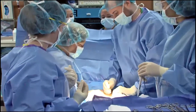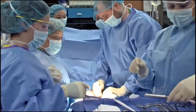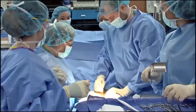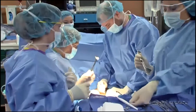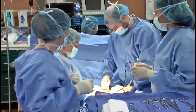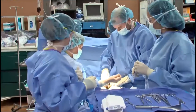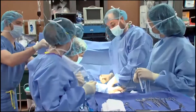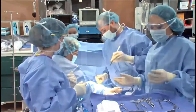Graduates of this program are eligible to take the National Certification Examination to become a certified surgical technologist. Graduates pursue careers as medical equipment preparers, surgical assistants, and surgical technologists. All students will have the ability to practice their skills on-site in a surgical suite to foster hands-on learning experiences.